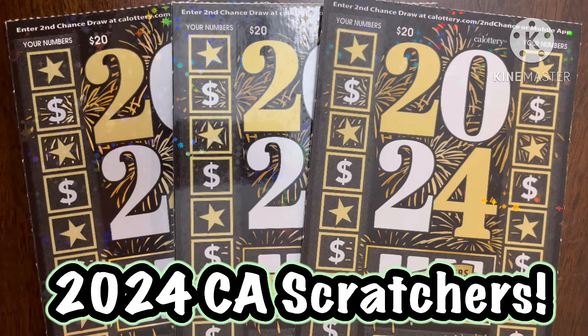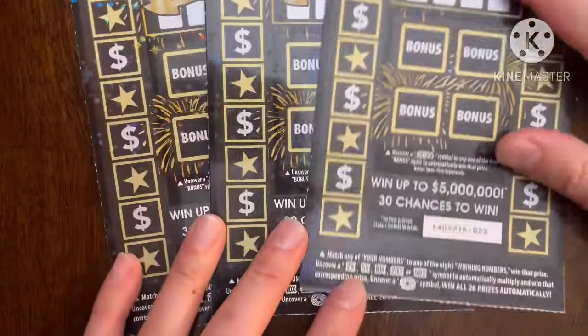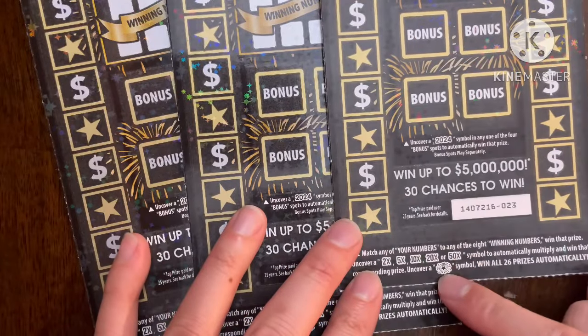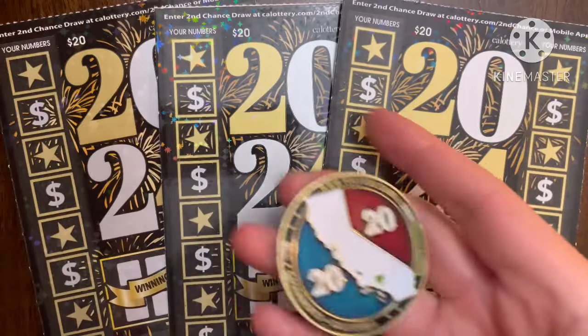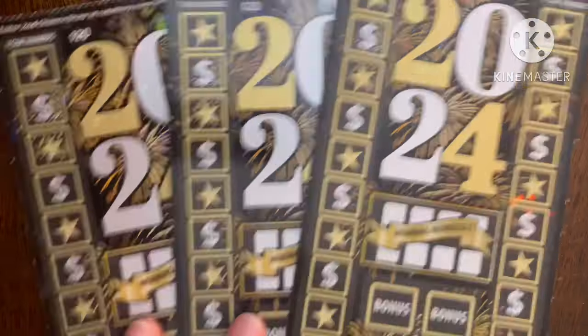What is up YouTube, this is Trying to Win the Lotto back again with more scratchers! Today I picked up some 2024 tickets, which I feel like are getting harder and harder to find in my area. I picked these up from a local 7-Eleven — tickets number 23, 24, and 25. I'm really hoping today I can find that top prize, or a 50x, fireworks, or even a 20x. I'm going to be using my 2020 scratch coin to help me out — hopefully it'll find some huge wins!